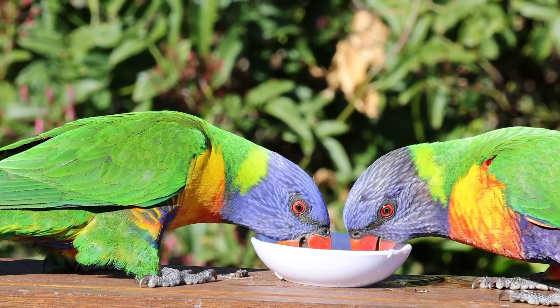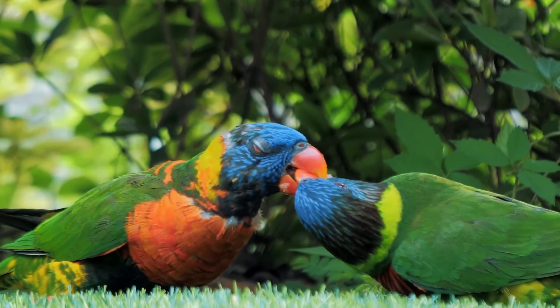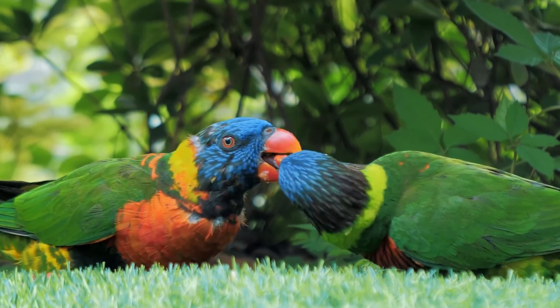In the realm of romance, rainbow lorikeets are tender and affectionate. These birds often pair for life, engaging in mutual preening, which reinforces their bonds and provides a touch of sweetness to their already colourful lives.